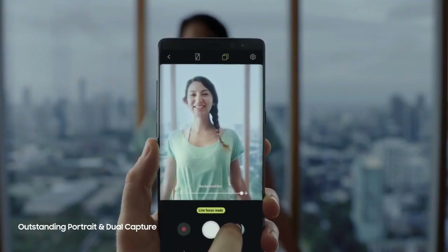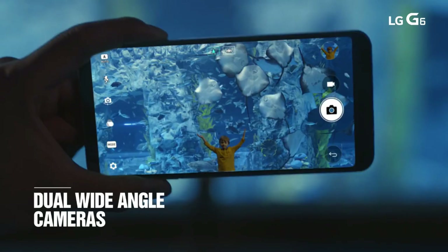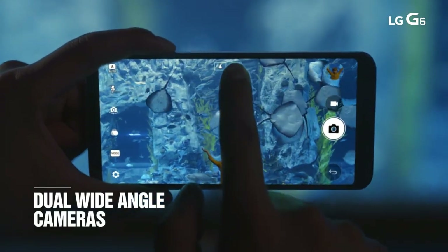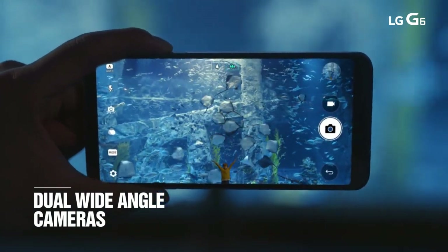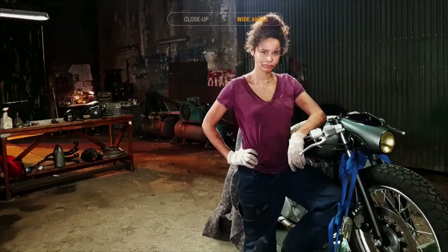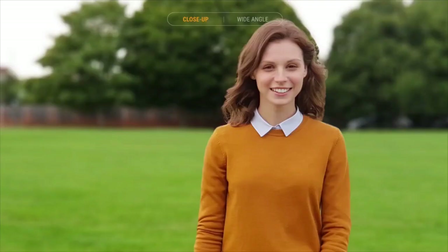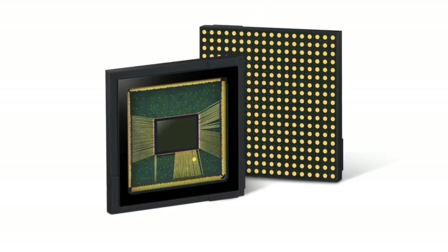As the secondary camera will not be used for portrait, it will leave Samsung free to try something different — like a super wide-angle lens, just like the LG V30. For most people, the wide-angle lens is much more useful than a 2x optical zoom lens. Having personally used the LG G6 wide-angle lens, it would be much appreciated if Samsung puts a wide-angle lens in the Galaxy S9.